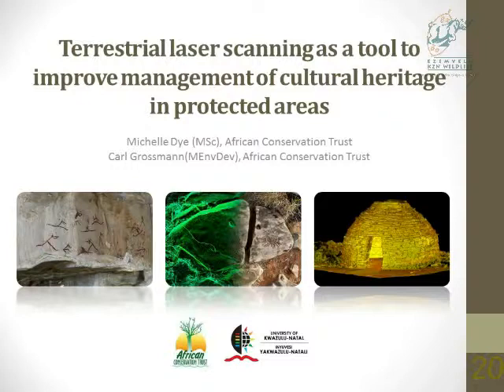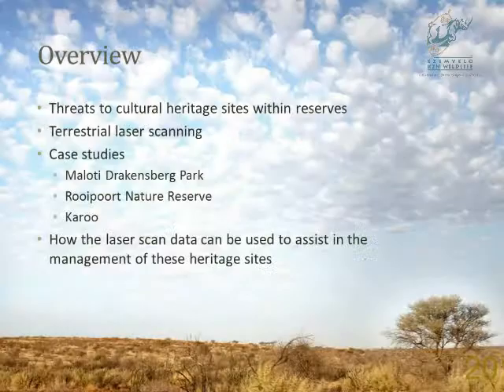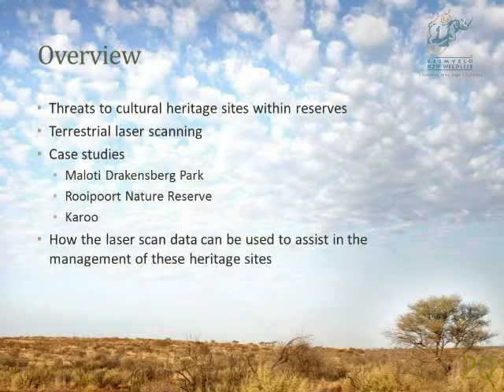As an overview, I'll look at some threats to cultural heritage sites within reserves, and then an introduction to terrestrial 3D laser scanning and how it works. Then we'll be looking at the case studies: we scanned Battle Cave in the Maluti-Drakensberg Park, a petroglyph site in Royport Nature Reserve in the Northern Cape, and also corbelled houses in the Karoo. Then we'll look at how the laser scan data can be used to assist in the management of these.